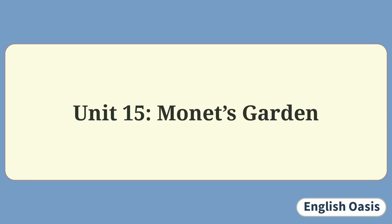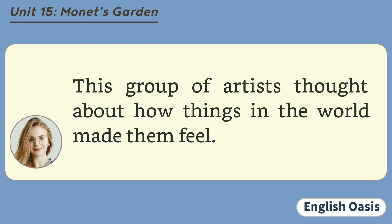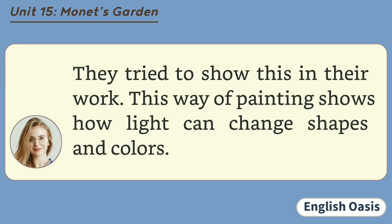Unit 15: Monet's Garden. Claude Monet was a great artist. He was the first of a group of artists called the Impressionists. This group of artists thought about how things in the world made them feel. They tried to show this in their work. This way of painting shows how light can change shapes and colours.